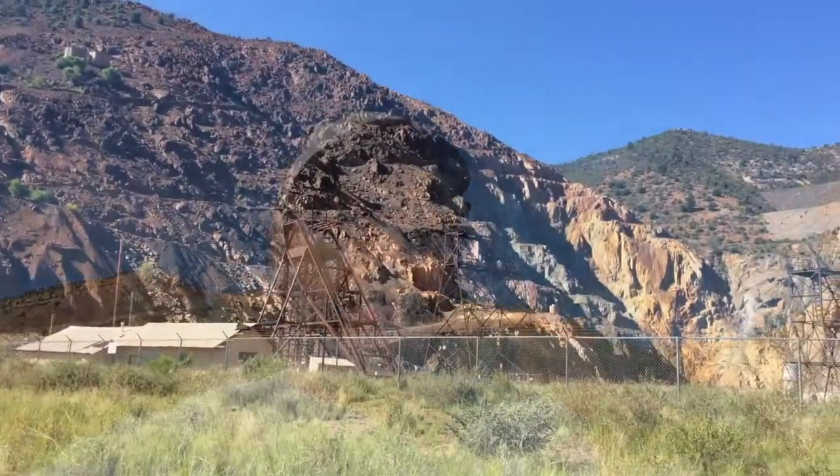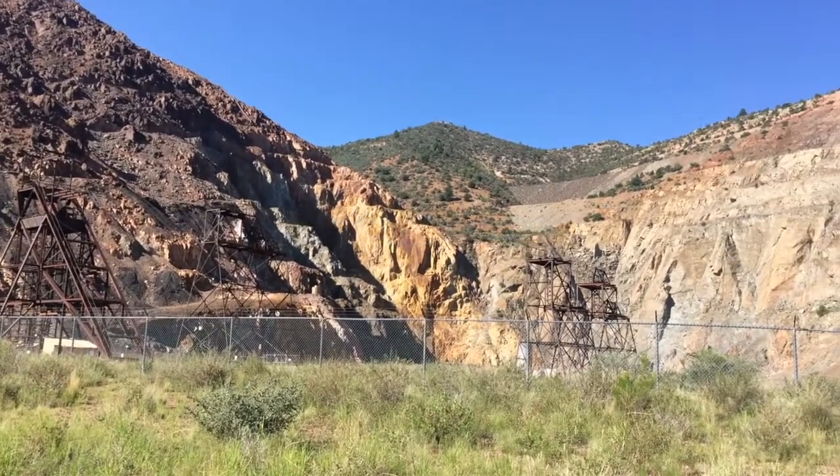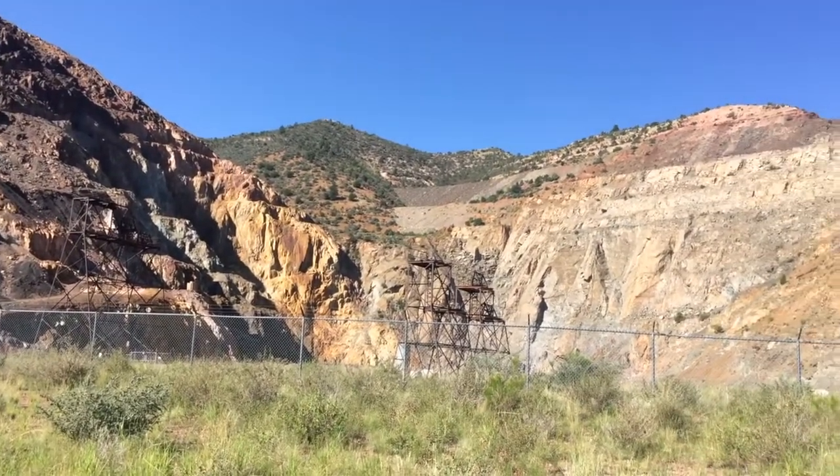Hey folks, good morning. Dave here for Thunder Mesa Studio in Jerome, Arizona. Today I'm up at the 300 level of the old United Verde Copper Mine open pit. We're doing a little ghost railroad hunting to see if we can find any remnants of the old railroads that used to service the mine and the town of Jerome up here.